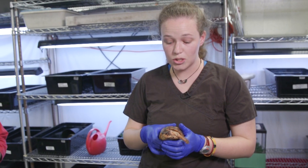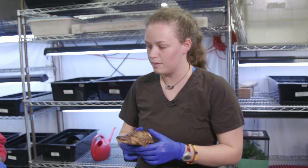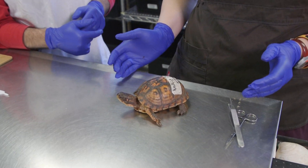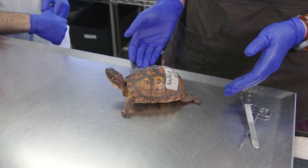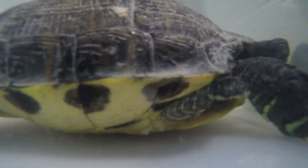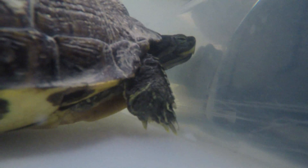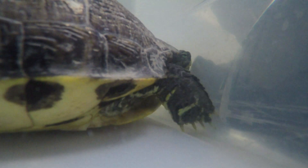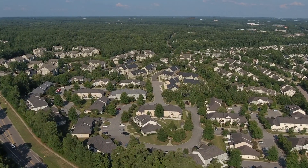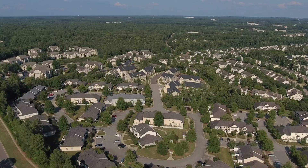Turtles can totally live with three legs and they do really well. The turtle rescue team sees more and more injured turtles every year. In 1996 we had 38 patients, and this year is our third year in a row with over 500. I don't think there are more turtles in Wake County now than there were 25 years ago — I think there are more people, more roads, and the turtles are getting squeezed.